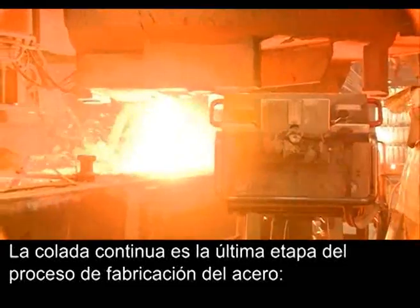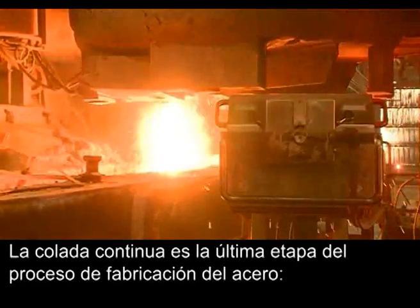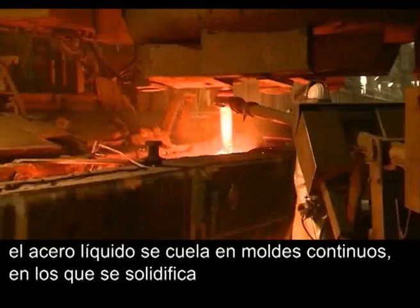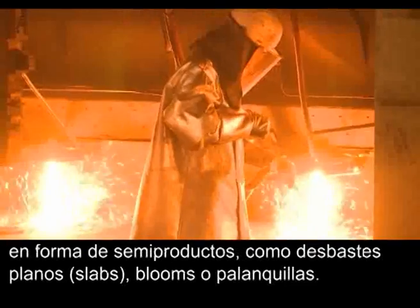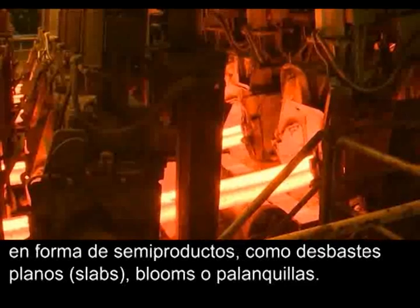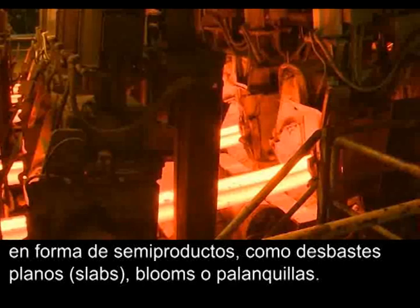The continuous caster is the final stage of the steelmaking process. Molten steel passes through continuous moulds where it is solidified and formed into semi-finished products such as slabs, blooms and billets.